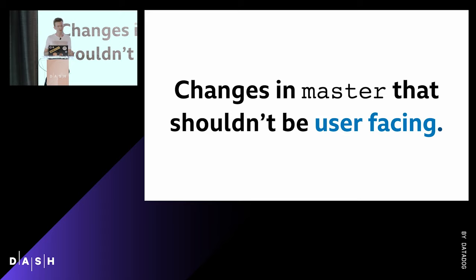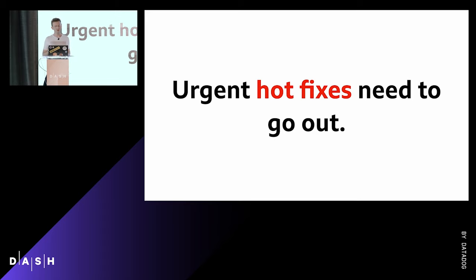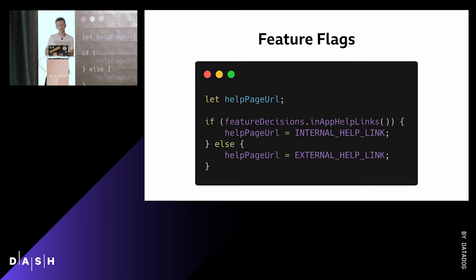You're going to have changes in master that shouldn't be user-facing because they're unfinished or not ready for a prime-time reveal. We want master to always be releasable. And of course, you've got urgent hotfixes that might need to go out — if you've got changes in master and an urgent hotfix, you'll end up doing a load of git magic to resolve it. So if we have code or a feature we don't want deployed yet, we use feature flags. In essence, it's an if statement — we wrap our change in a conditional, and only if it's true will that new code run.